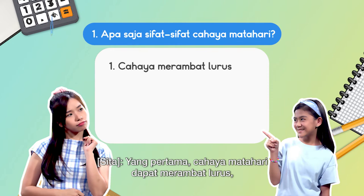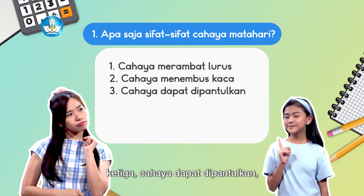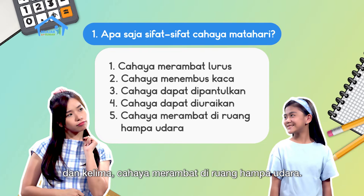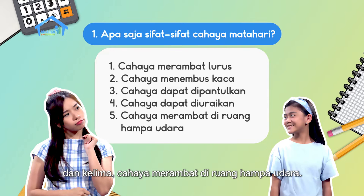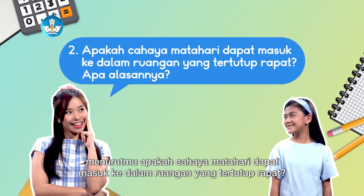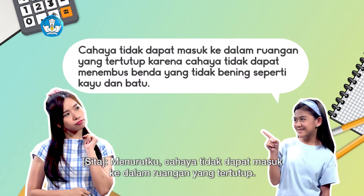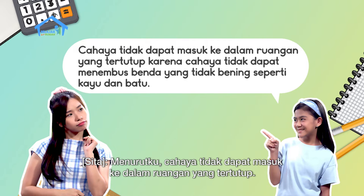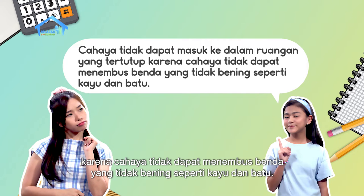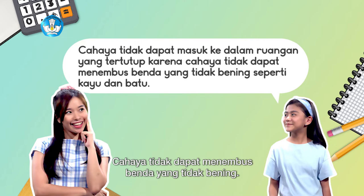First, sunlight can travel in a straight line. Second, light can pass through glass. Third, light can be reflected. Fourth, light can also be dispersed. And fifth, light travels in a vacuum. That's correct! Now Sita, imagine — do you think sunlight can enter a completely closed room? I think light cannot enter a closed room because light cannot penetrate opaque objects like wood and stone. Exactly right, Sita. Light cannot penetrate opaque objects.